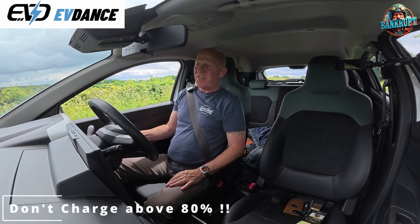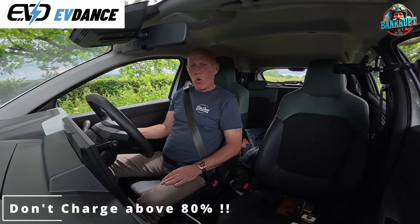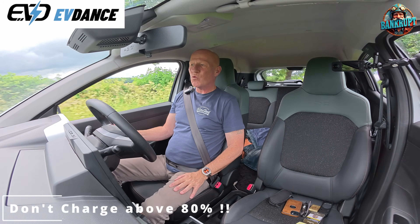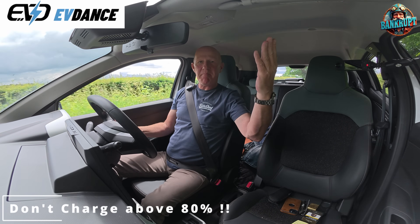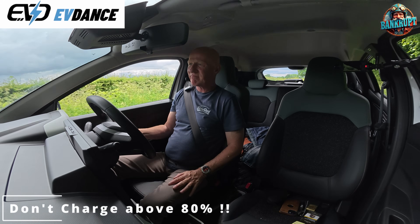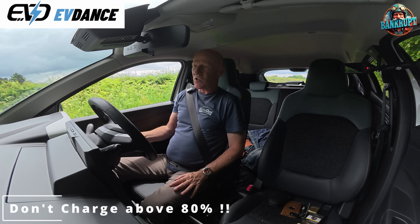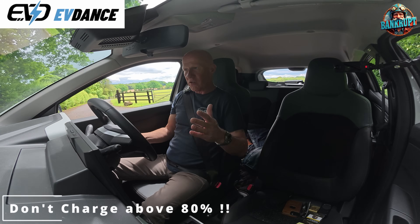How would you feel if I sold you a car? Let's go to petrol cars now. If I sold you a brand new car and I said 50 miles per gallon, and then you were told, after you'd bought it — oh, by the way, you can't do this and you can't do that.